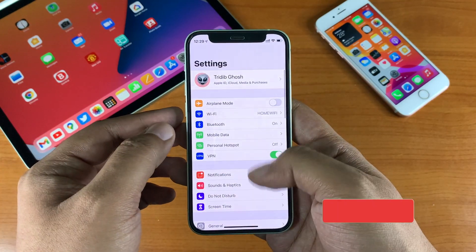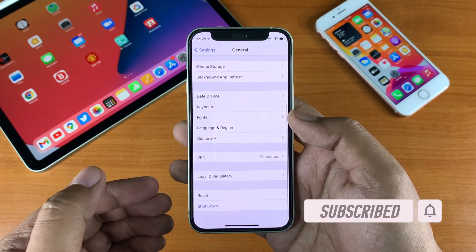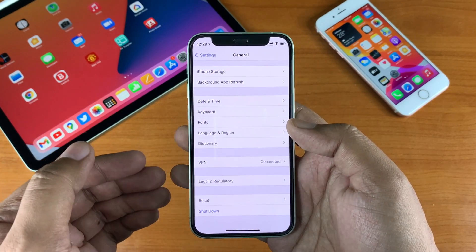If you are a beta tester and cannot find this update, simply go to Settings, then General, then Profiles, and delete the beta profile. Restart your device and check for the update again.